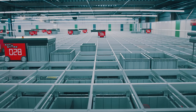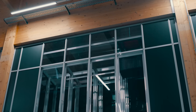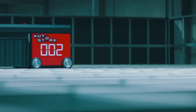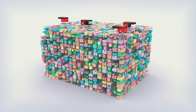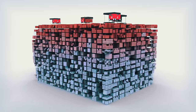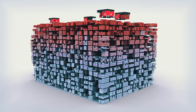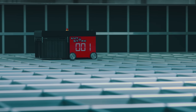To get to a lower bin in the cube, the robot digs out the bin systematically. Every bin delivered to the workstations will be placed back on the top, making slow running products sink to the bottom and high runners stay on top. With this natural slotting, digging becomes a minimum, resulting in high-speed operations.